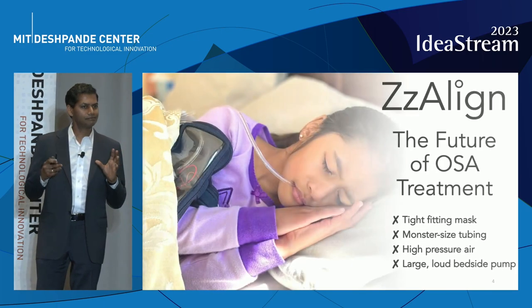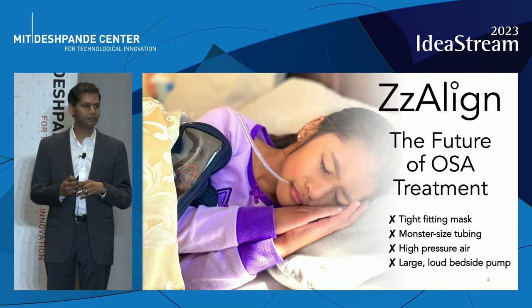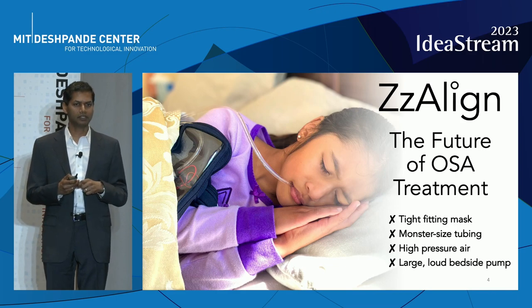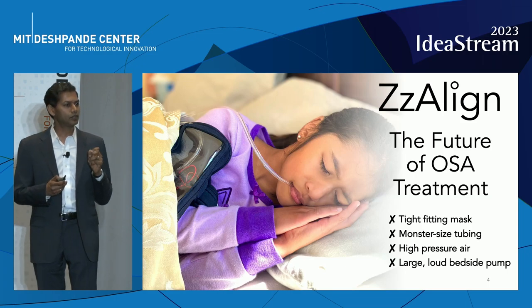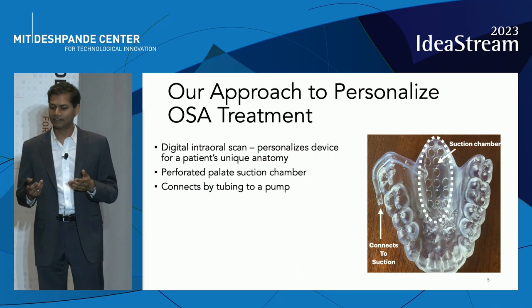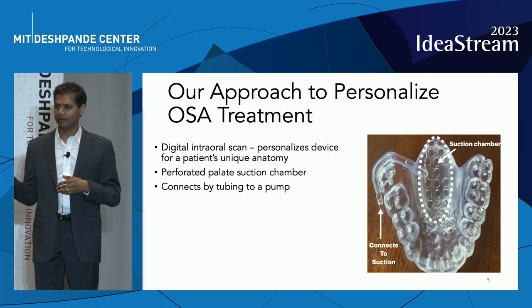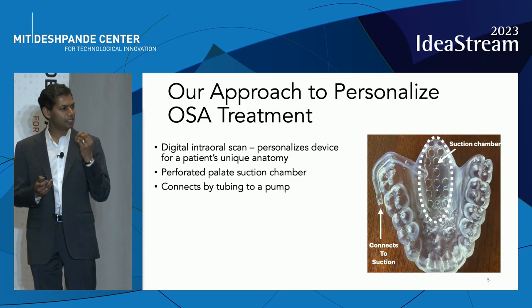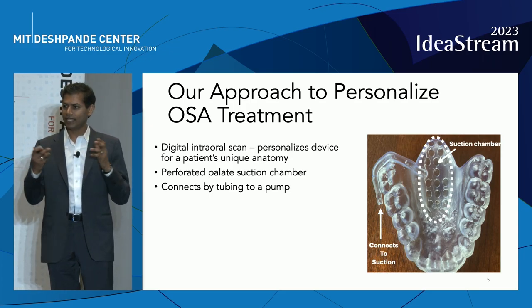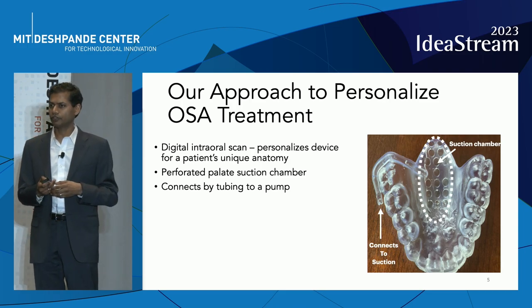So we wanted to totally revolutionize the idea of treating patients with obstructive sleep apnea by personalizing the treatment to their individual anatomy. We wanted to create something that was comfortable for nightly, long-term use. So we created Zizalign. We start off with a digital intraoral scan that captures the unique anatomy of that patient, and we create an aligner, similar to Invisalign, a technology that has been proven for long-term intraoral use.